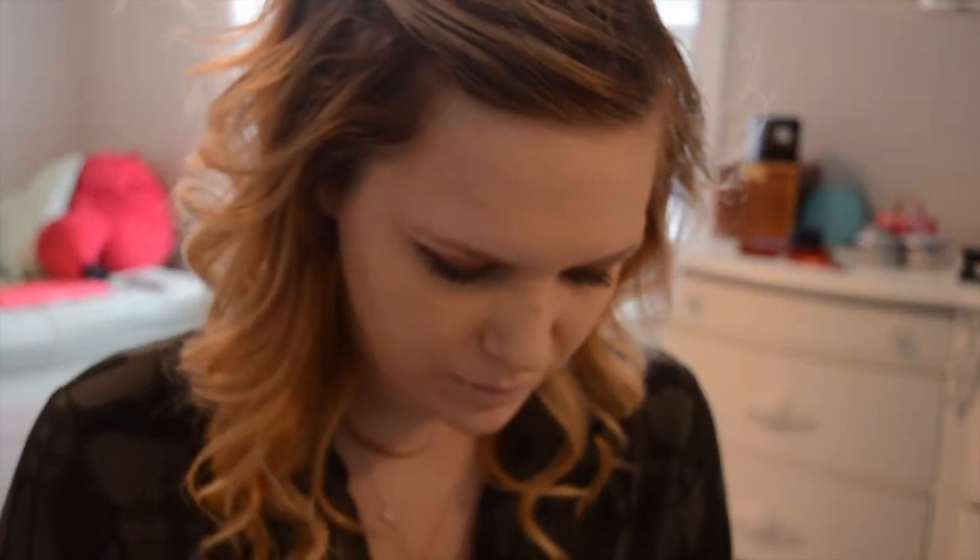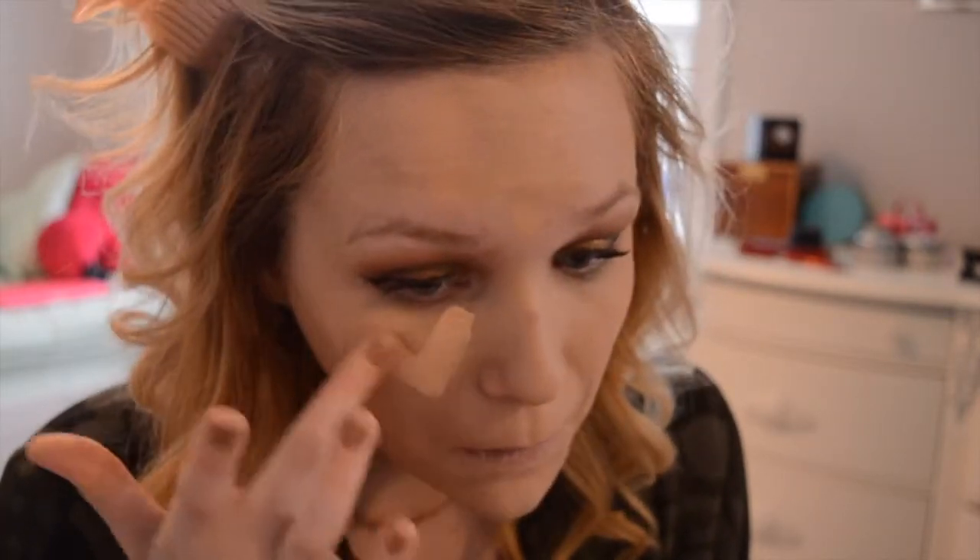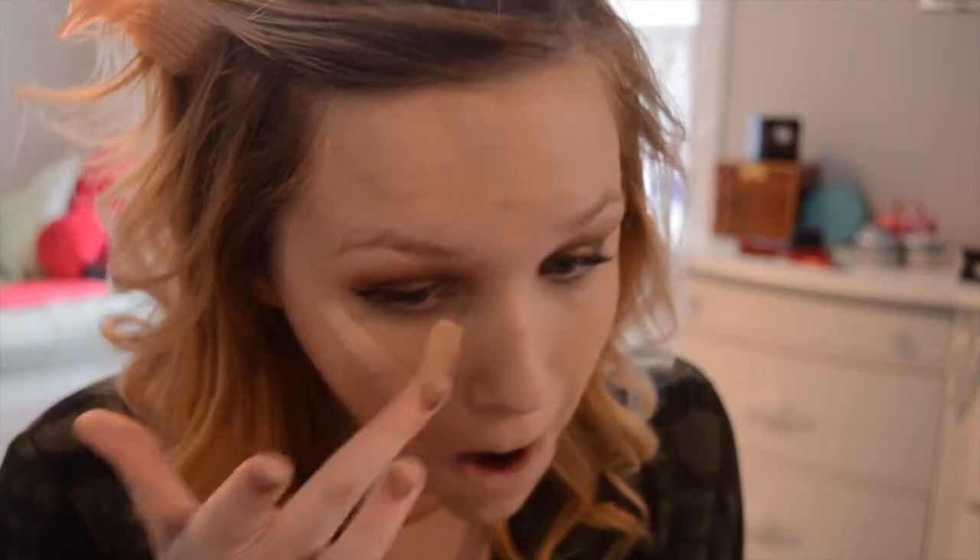I'm going to take a chapstick break, obviously. And then I'm going to go in with the Master Conceal in 10 Fair to do my highlighting. I'm going to do that under my eyes in a triangle, down the bridge of my nose, in between my eyebrows, and on my chin, and then I will blend it out once again with the damp Real Techniques sponge.